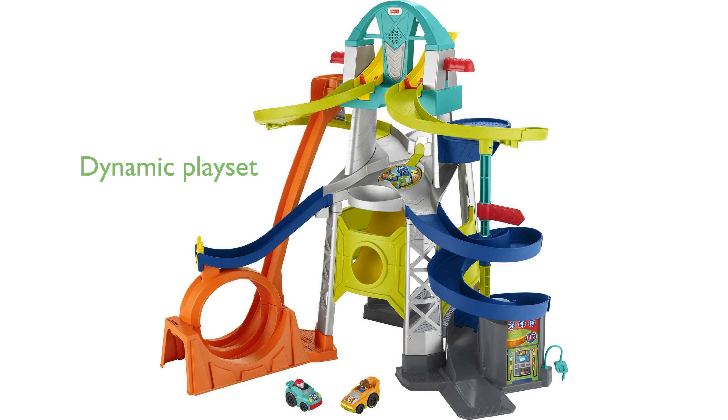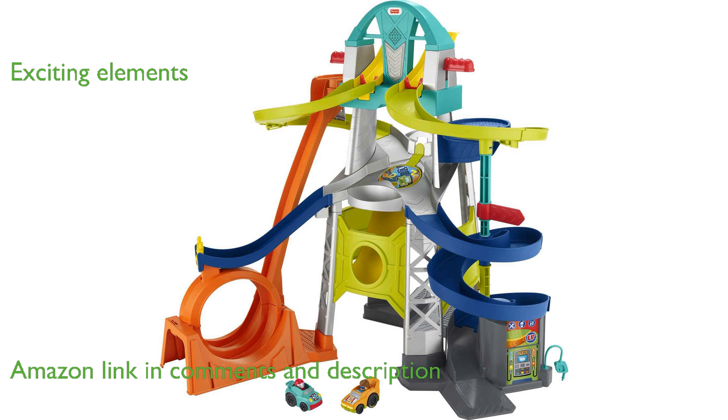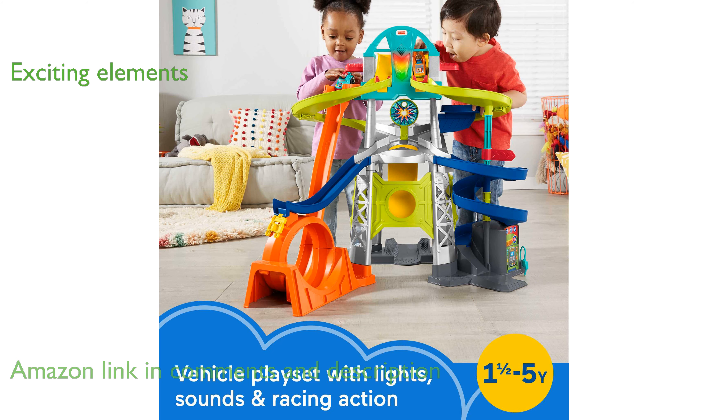The Fisher-Price Launch and Loop Raceway is a dynamic playset that features multiple tracks and a thrilling Hot Wheels loop-the-loop. This racetrack includes exciting elements such as a jump ramp, a drop-through trapdoor, and cool lights and sounds to enhance the racing experience.